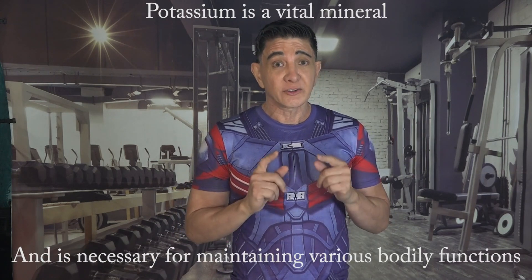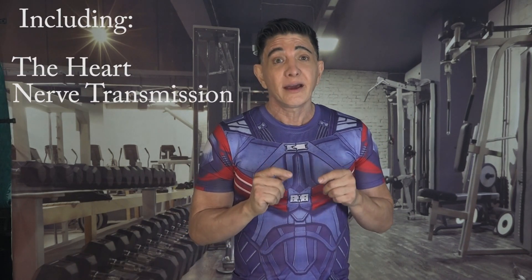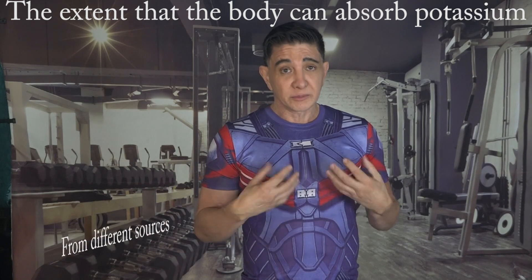To begin with, potassium is a bio-mineral and is necessary for maintaining various bodily functions including the heart, nerve transmission, and muscle contractions. In this video I'll try to simplify the concept of potassium bioavailability, which is the extent to which the body can absorb and use potassium from different sources.